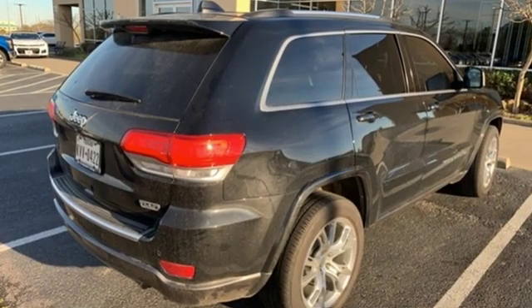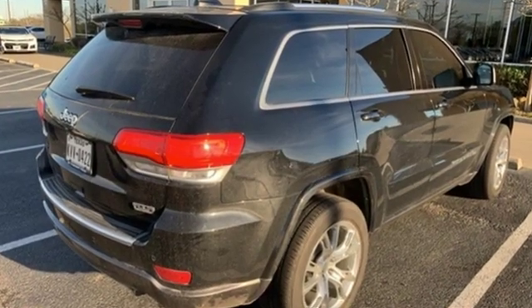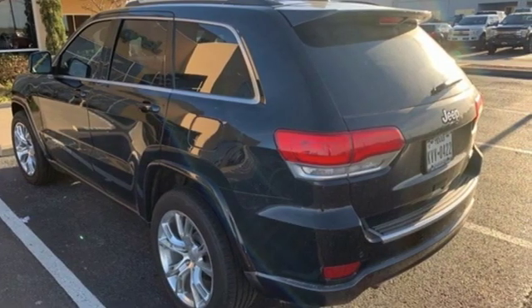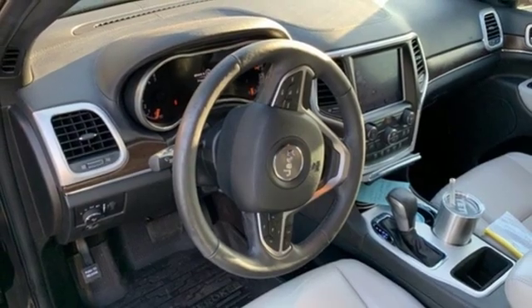Bluetooth wireless audio streaming, power tilt-down heated mirrors, dual zone climate control, configurable instrument gauges, keyless enter and go, heated steering wheel.